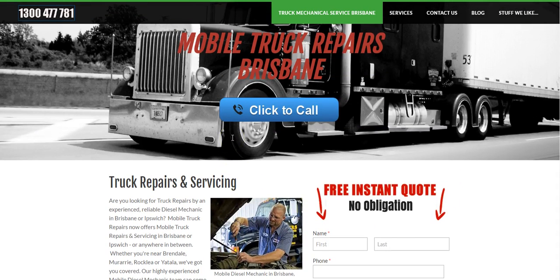Nothing too major, but just a couple of brief changes just to make things a bit easier and a bit more mobile friendly.